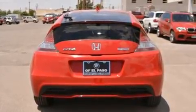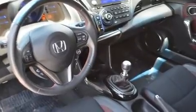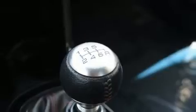A wealth of standard features mean that you no longer have to sacrifice, such as remote keyless entry, a tachometer, a leather steering wheel, and more.